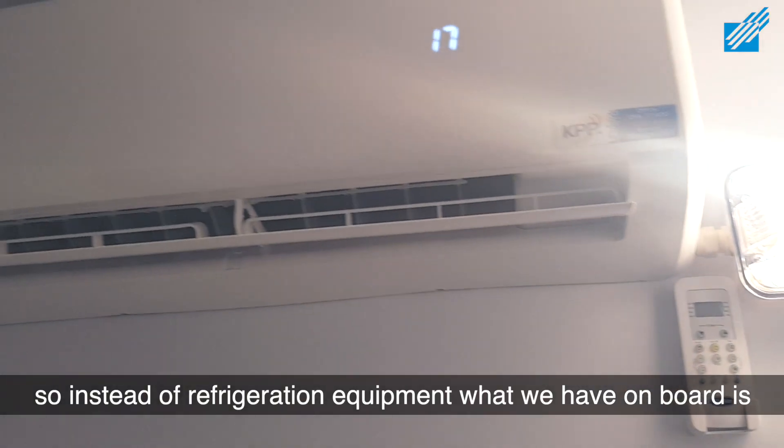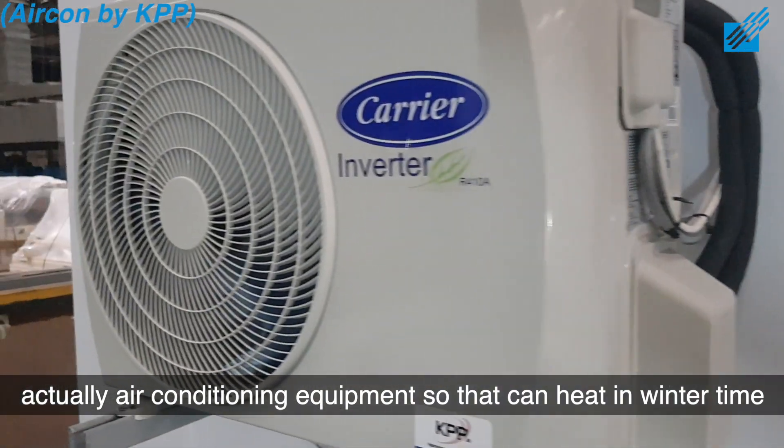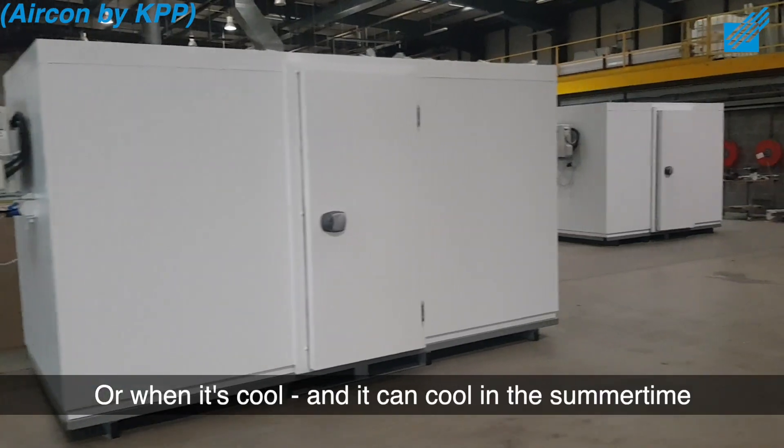So instead of refrigeration equipment, what we have on board is actually air conditioning equipment, so that can heat in wintertime or when it's cool, and it can cool in the summertime.